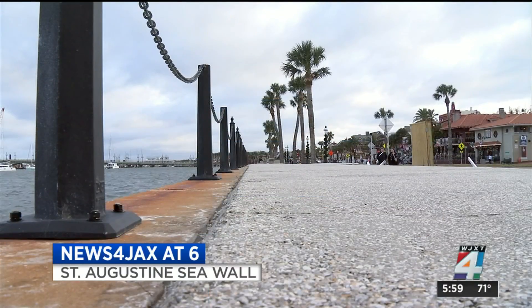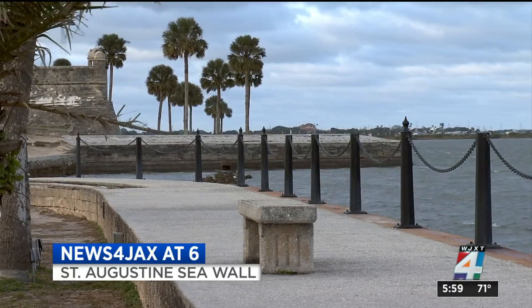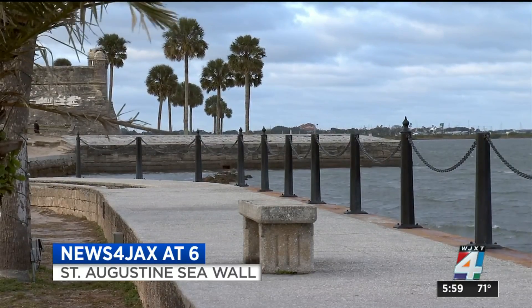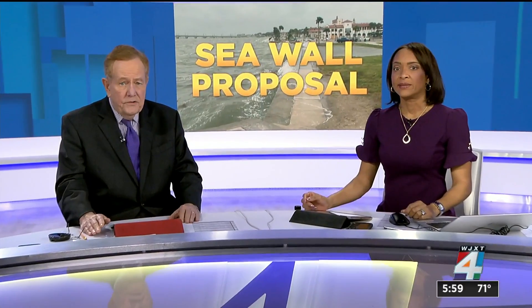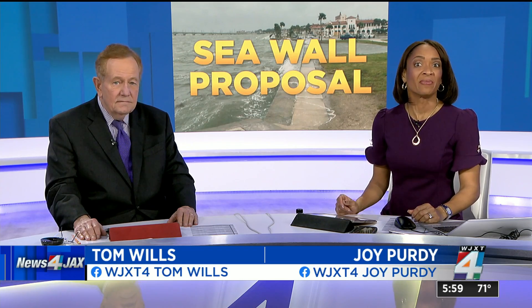Right now at 6 o'clock, this familiar St. Augustine seawall can no longer stand the test of time, according to state experts. The State Department of Transportation says it is time for the seawall, which is decades old, to be replaced to improve safety. News 4 Jacksonville's reporter Tiffany Salomé shows us what could be changing and walks us through the construction plan.